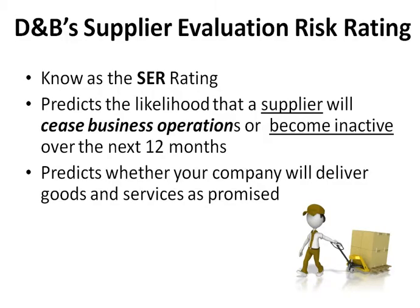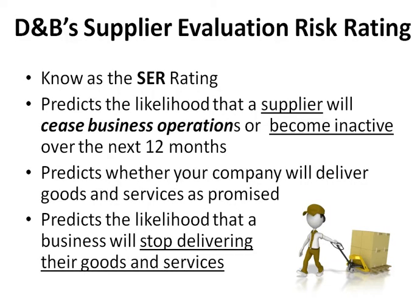It predicts whether a company will deliver goods and services as promised, and the likelihood that a business will stop delivering their goods and services.